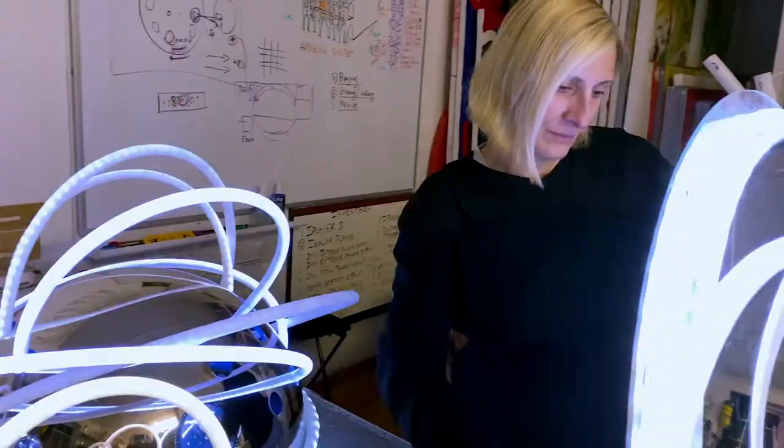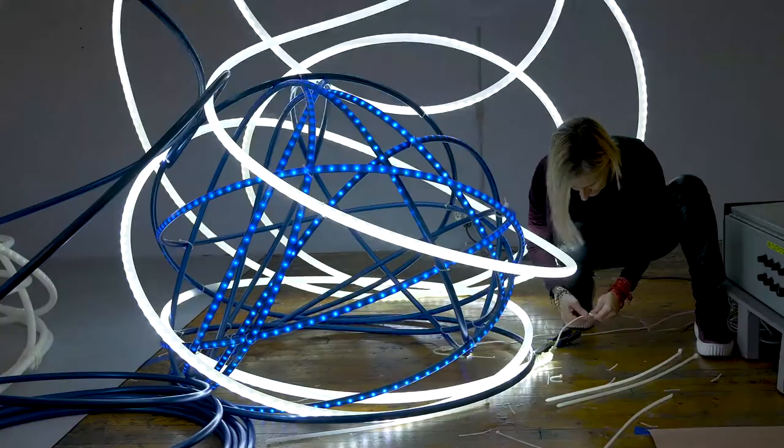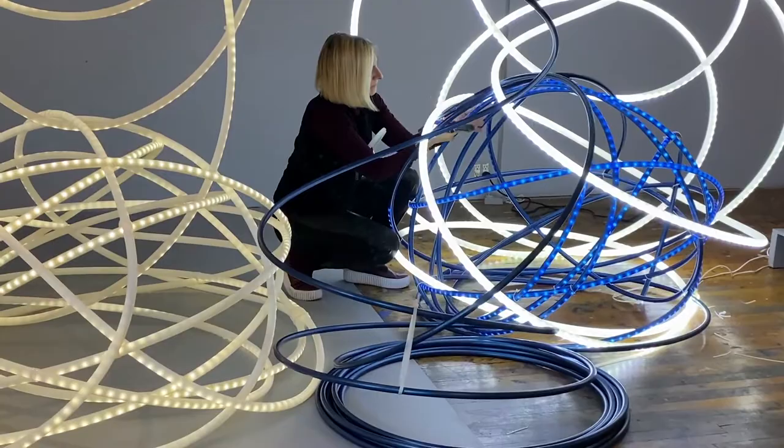The LED world fascinates me. We are creating custom video content and using that to drive the LED in the space. Lighting involves a lot of technology, so the process that is behind the lighting is very important to me.